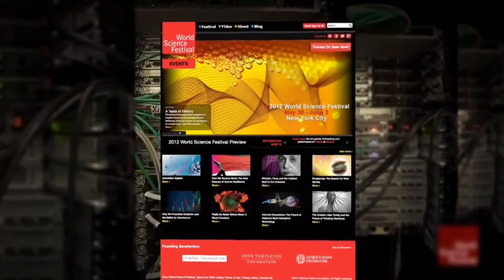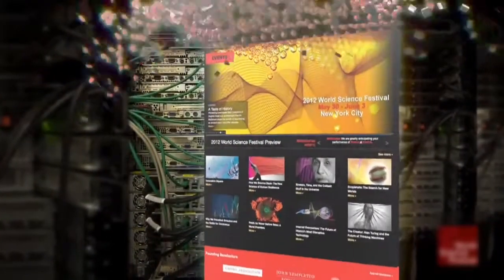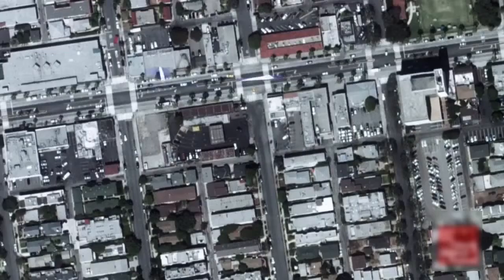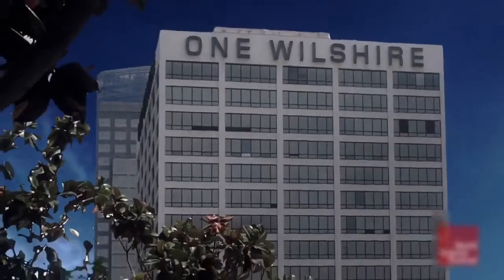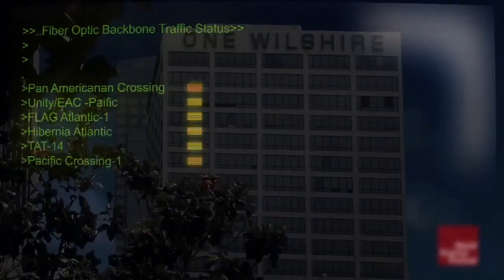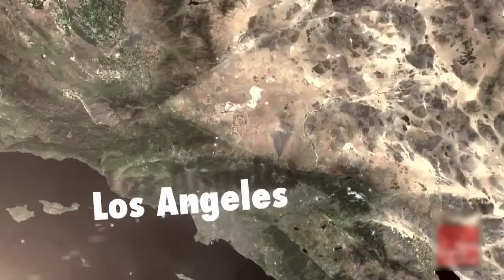Likewise, for the Internet to work efficiently, this web page is pulverized into thousands of tiny packets of data, each one wrapped with all of the information it needs to rebuild itself in England. The packets are sent to LA's One Wilshire Hub, which checks the traffic report before sending them off. Through miles and miles of land they travel, checking in through different hubs.